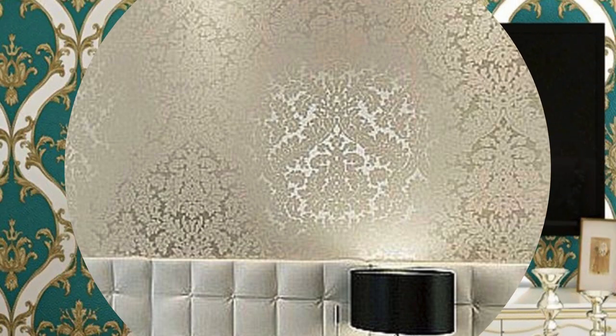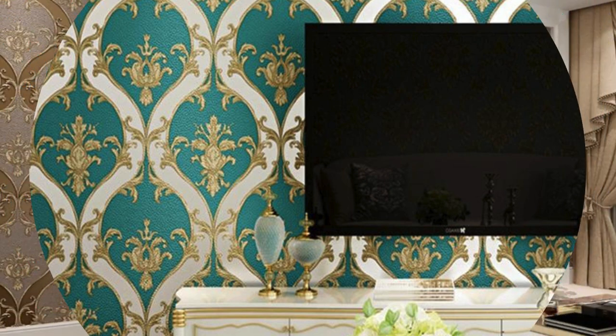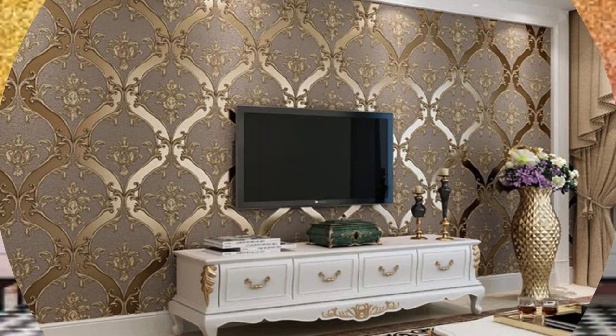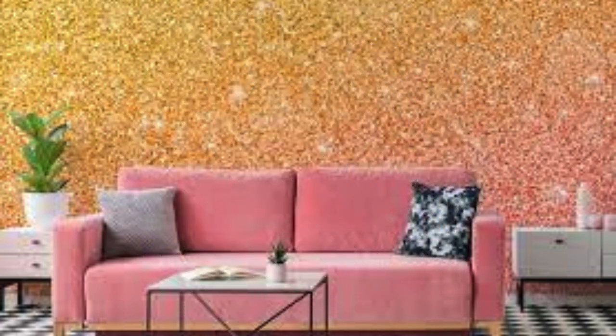On the other hand, in larger spaces, metallic wallpaper can be used strategically to add intimacy and visual interest. Consider experimenting with patterns and designs within the metallic spectrum, from geometric shapes to intricate motifs, allowing you to express your individuality and create a bespoke atmosphere within your home. Whether you opt for a brushed metal effect for a touch of industrial chic or a more polished finish for a luxurious feel, metallic wallpaper invites you to play with contrasts, textures, and moods.